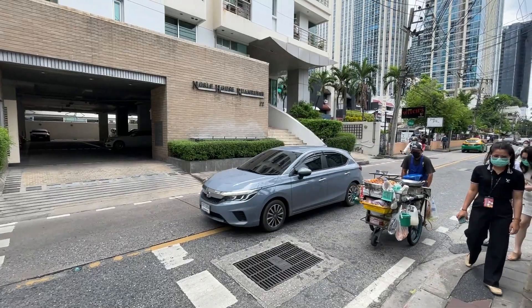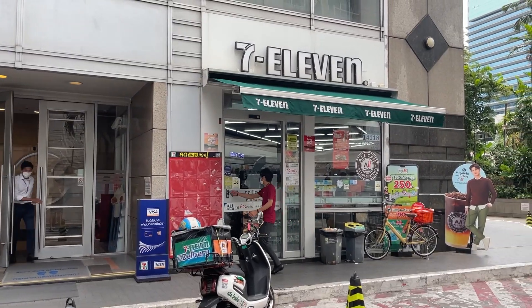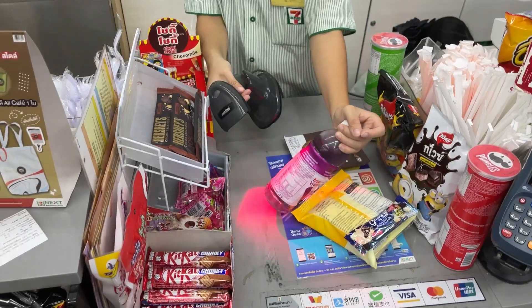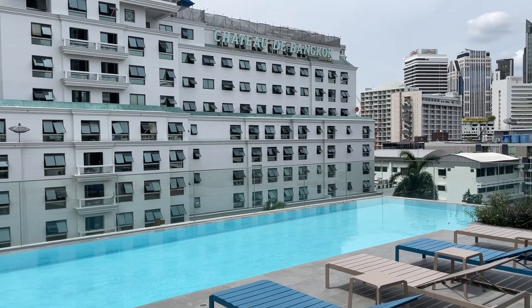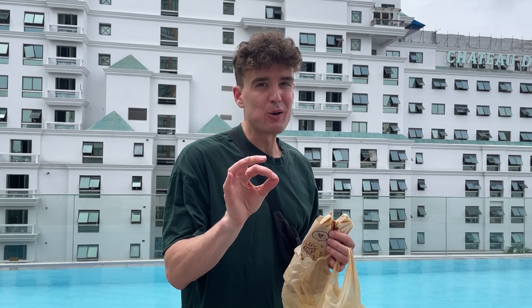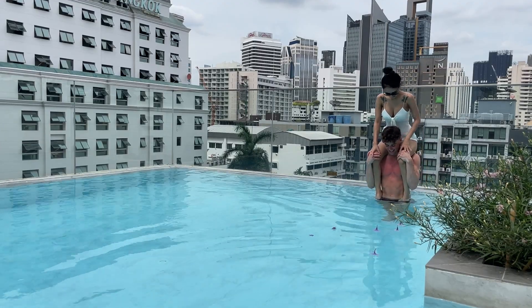Good morning. I didn't manage to spend all my money yesterday so we keep going today. I have 1,462 baht left to spend. I'm pretty hungry so let's go for some breakfast. Breakfast acquired — all of this came out to 80 baht. I'm bringing it back to the hotel pool to eat and relax. I went for a workout this morning, so I'm just going to enjoy some downtime.